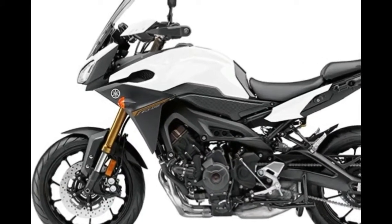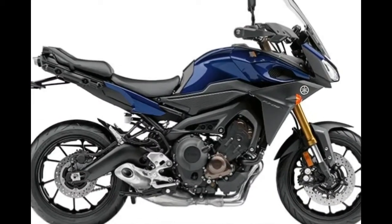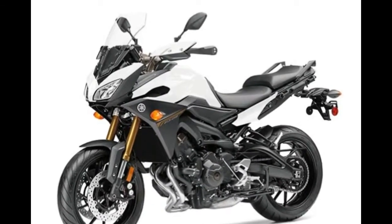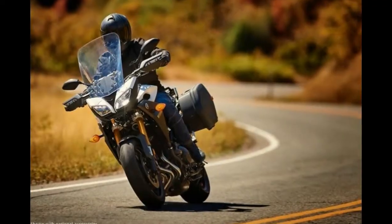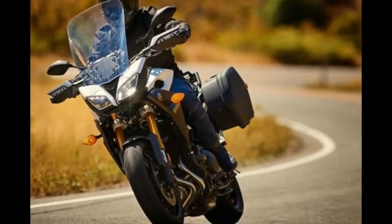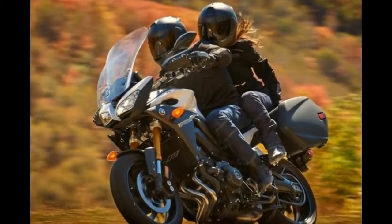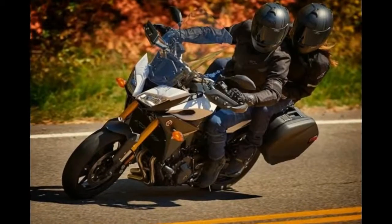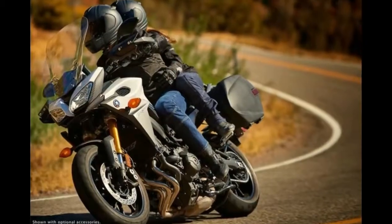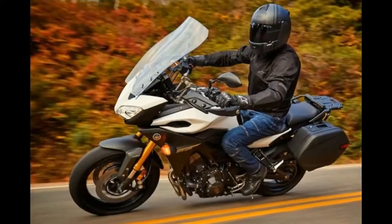It would be great to have a bike for commuting, sports riding, and touring, but for most that isn't realistic. Enter the versatile FJ09 — a machine that can do it all. The potent engine, lightweight chassis, and ABS brakes are perfect for the twisties, while the comfortable riding position and 18-liter fuel tank are ready for exploring the open road. And for those days when work gets in the way, the FJ09 makes a great commuter.